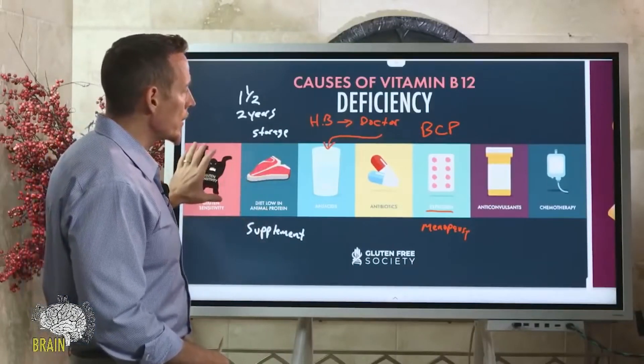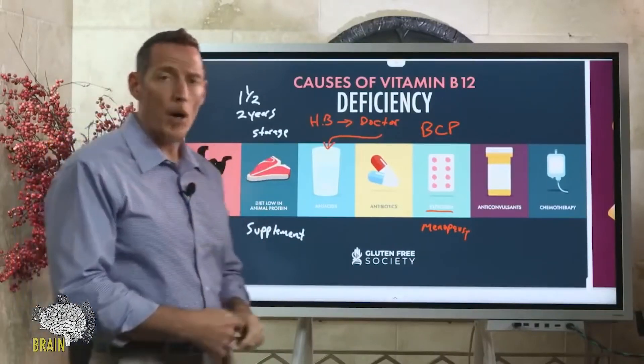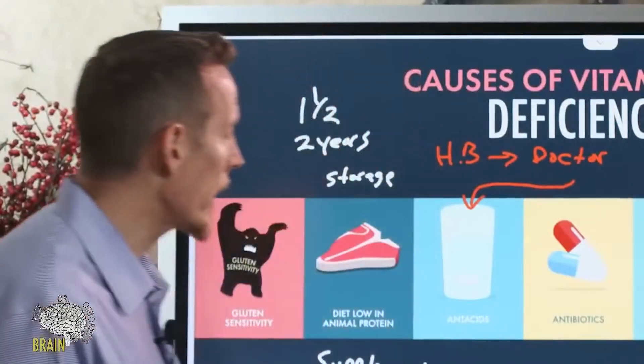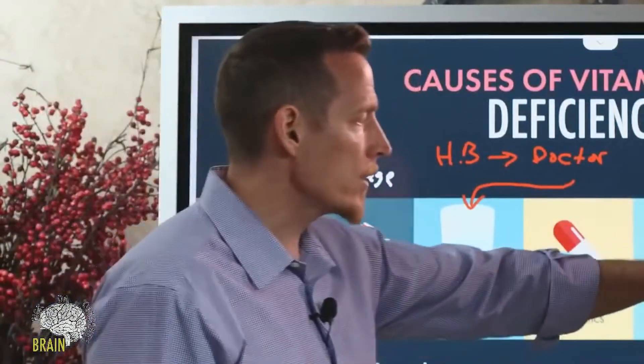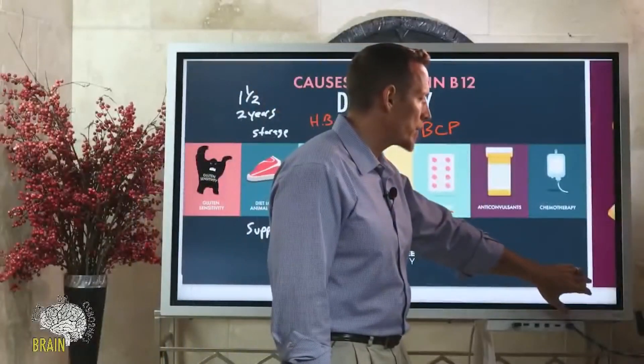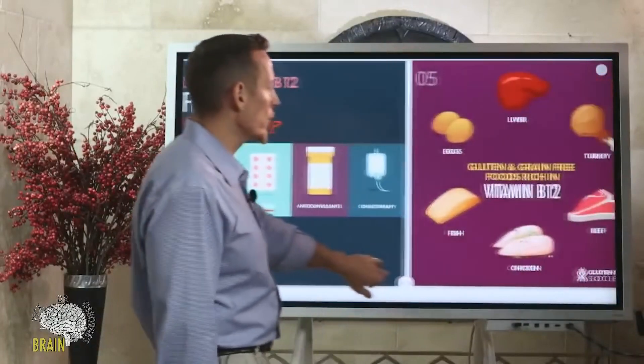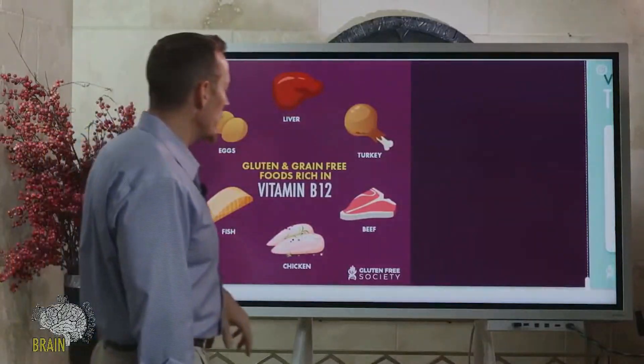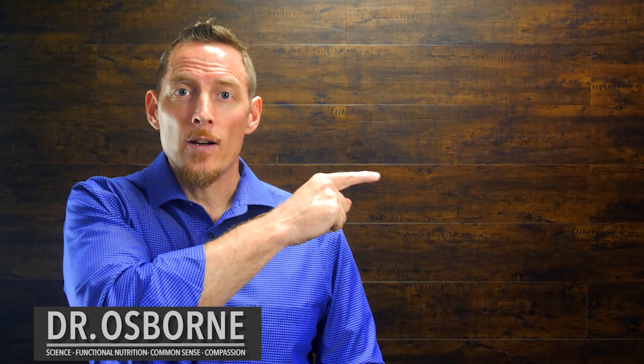To summarize: your diet could be too low in B12, you could be damaging your intestines through gluten or other food allergies, or medications — which in my opinion are probably one of the biggest causes of nutritional deficiency overall, inclusive of B12. Don't forget to check out the rest of the series, hit subscribe below, and thanks for tuning in.